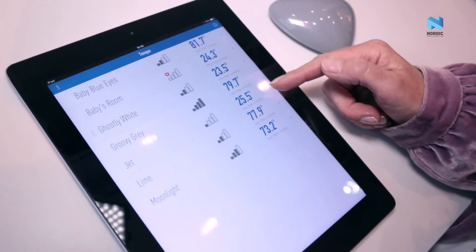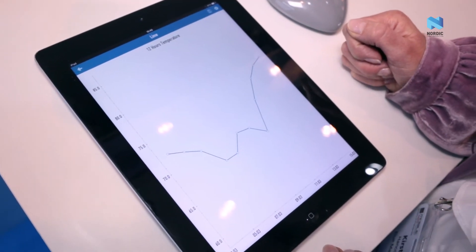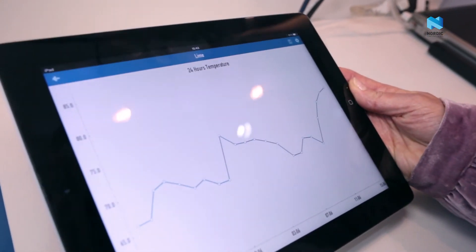Simply click into it. The temperature can be displayed as a 12-hour graph or as a 24-hour graph by simply rotating the screen.